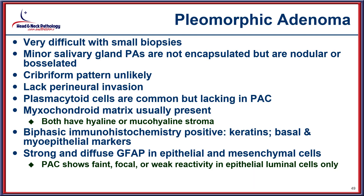Pleomorphic adenoma can be quite difficult on small biopsies, especially in minor salivary glands where they are not encapsulated. It does not tend to have a cribriform pattern, should not have perineural invasion, and a plasmacytoid appearance will also be present. It is obviously a biphasic immunopattern, with both basal cell markers as well as epithelial markers positive.